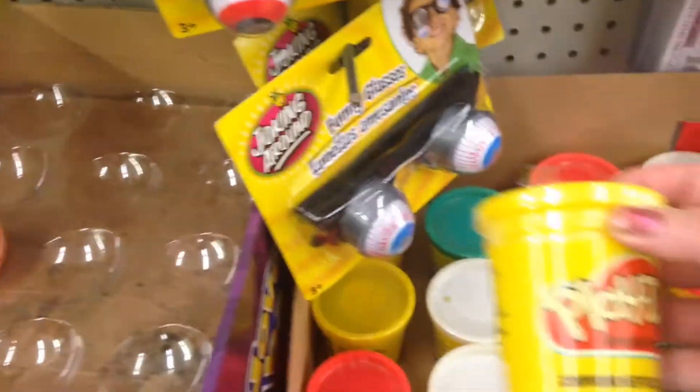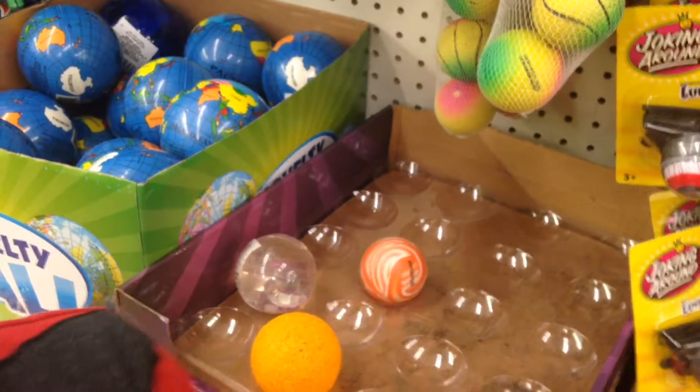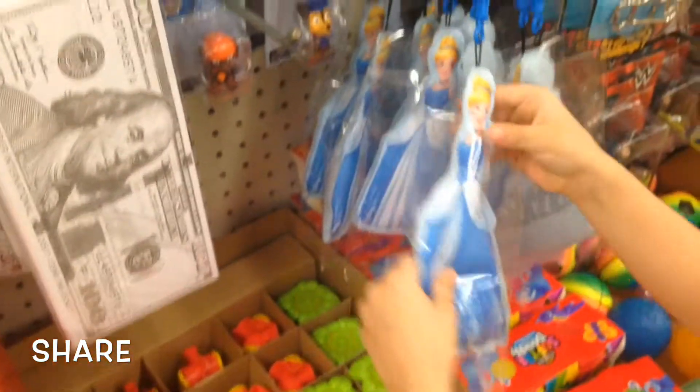Play-Doh, though you can get this cheaper at Walmart — Walmart has it for 50 cents. This guy stands on his own, that's pretty neat. Ooh, this is a press keychain of Cinderella.